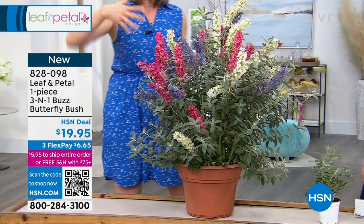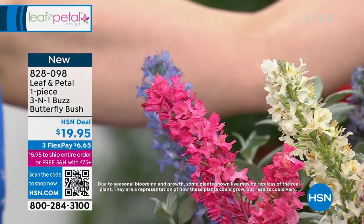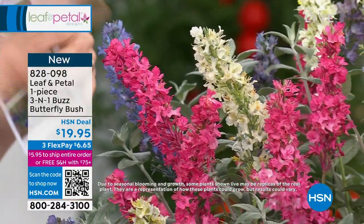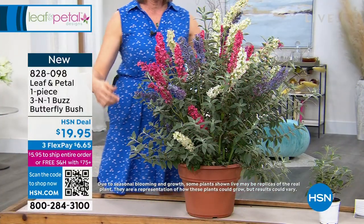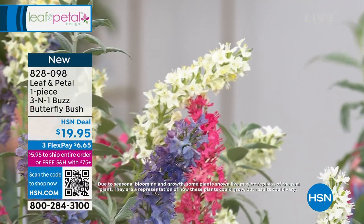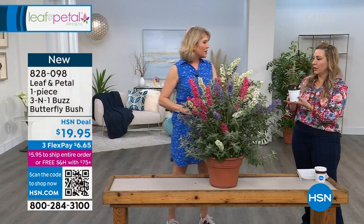So planting something like this — this is a butterfly bush, our three-in-one Buddleia — and the very unique thing about it is that we have purple, white, and pink blooms all seemingly on one plant. But the little secret here is it's not really one plant; it's actually three plants. They're planted in such a way that they look like one plant, so you're actually getting the vigor and growth of three plants, the blooms of three plants, and it looks like one. This is the three-in-one.